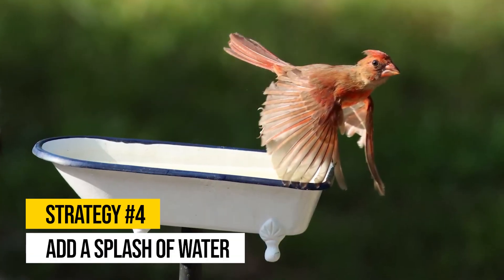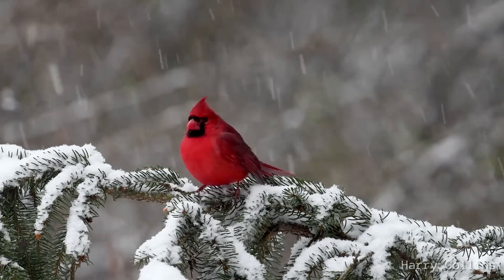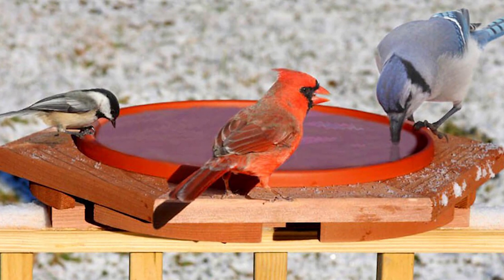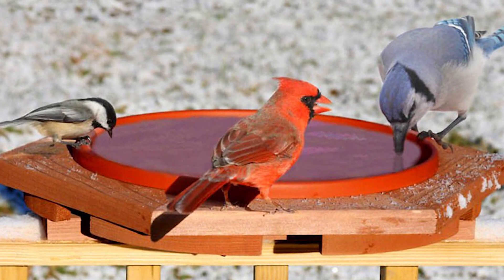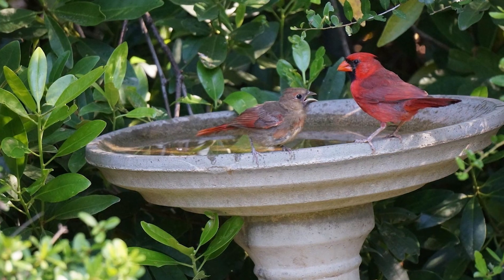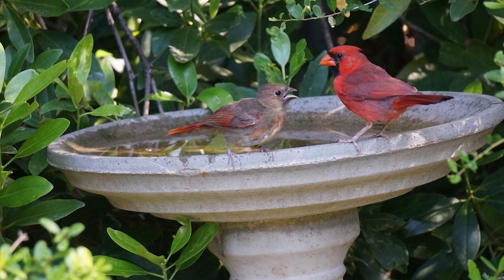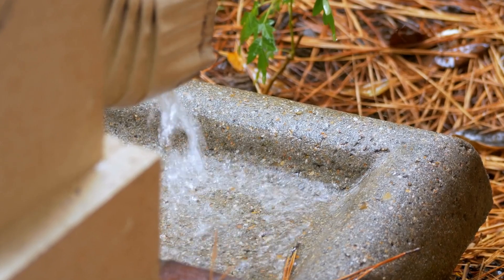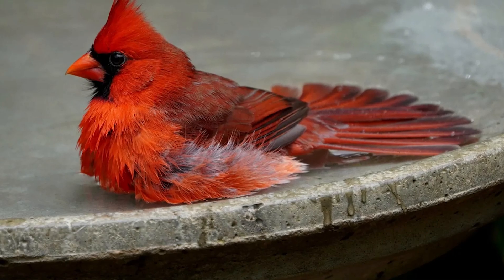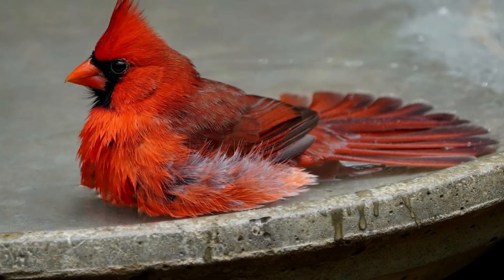Strategy number four: add a splash of water. Bird baths are essential for drinking and bathing, and cardinals are no exception. Placing a bird bath near your feeder can turn it into a cardinal magnet, especially if you add gentle water movements like a dripper, fountain, or mister. Regularly changing the water and keeping it clean will make it even more attractive. Studies show that moving water is particularly appealing to cardinals, signaling a fresh, clean source. To keep your bird bath inviting year-round, consider using de-icers in winter and solar fountains in summer.